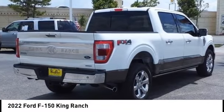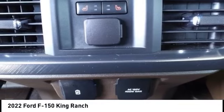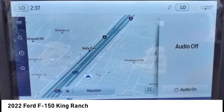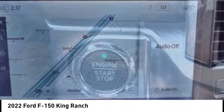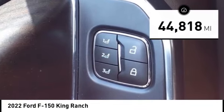Make a great choice today with the 2022 F-150. A Ford F-150 knows how to handle any situation — it's built to follow orders, no whining. This vehicle has less than 45,000 miles. Here are some of this vehicle's great options.